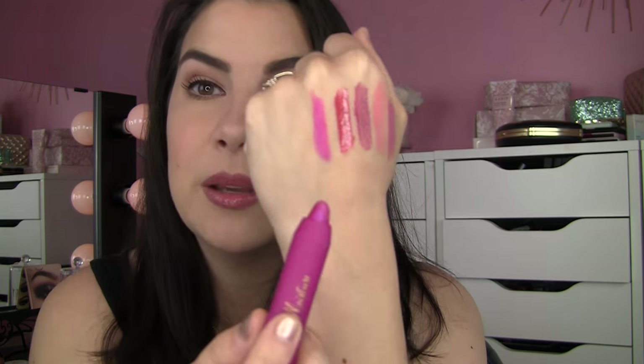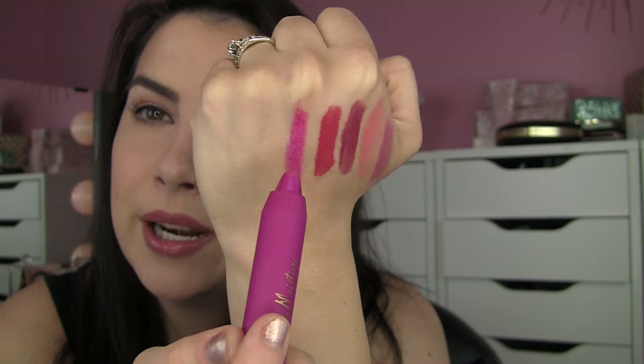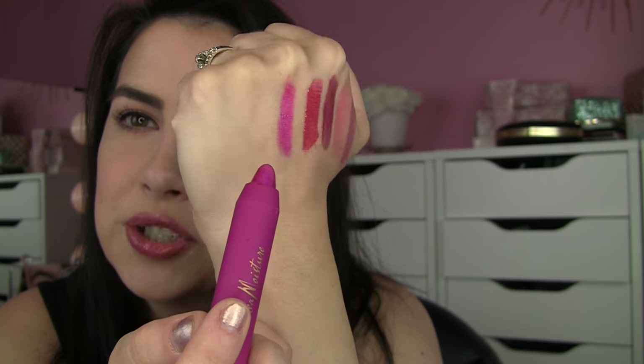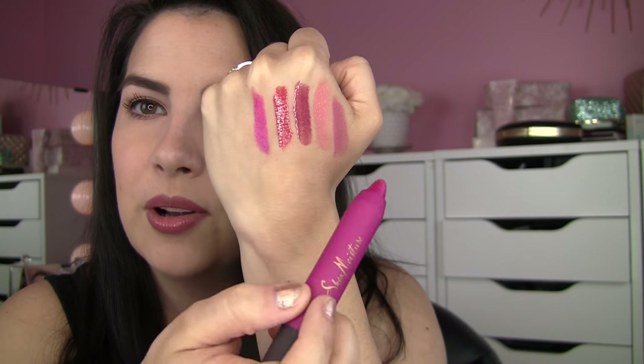This Shea Moisture jumbo lipstick pencil is in the shade Sarah. I reviewed it in my big Shea Moisture video, and the jumbo sticks are a similar formula to the actual lipsticks, which I love — so comfortable, moisturizing, and really pigmented. This is kind of an interesting hot pink with the slightest bluish reflective quality, so it's definitely a little pop compared to all the more natural everyday shades.